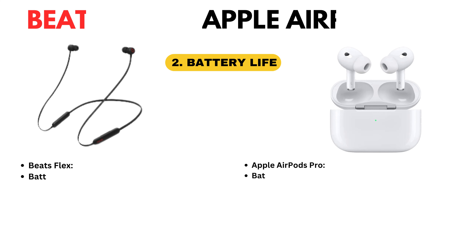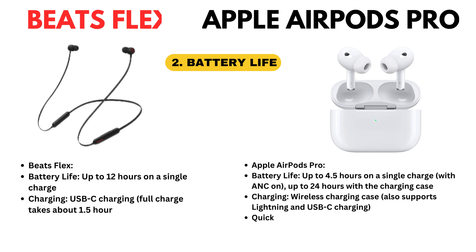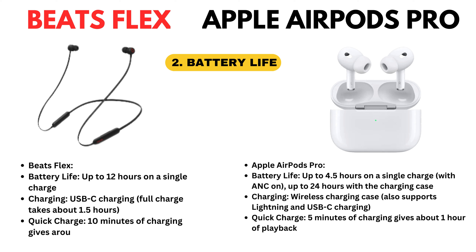Now we discuss battery life. Beatsflex battery life: up to 12 hours on a single charge. Charging: USB-C charging. Quick charge — 10 minutes of charging gives around 1.5 hours of playback.